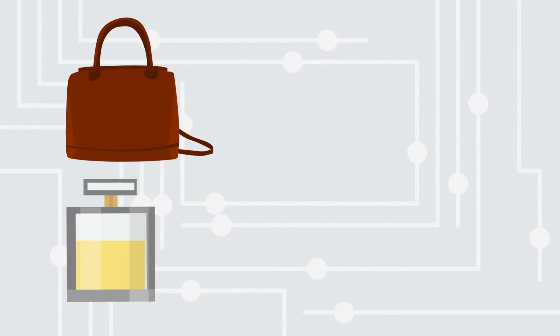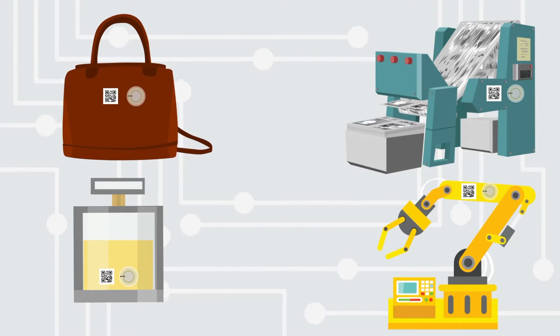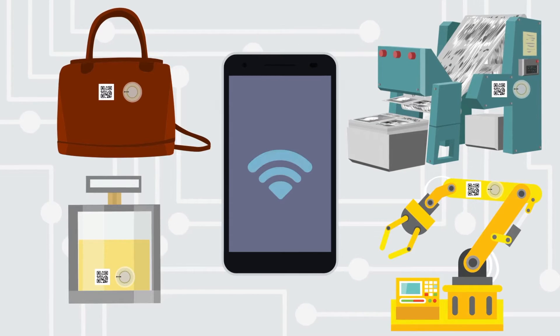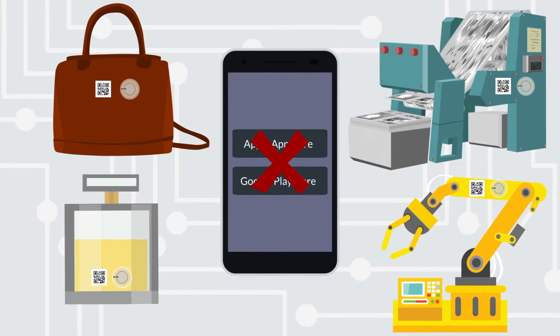ID Connect links analog products and machines with the digital world by using NFC tags and 2D codes. You only need your own appropriate smartphone or tablet in order to be automatically redirected to the provided information. No app is needed.